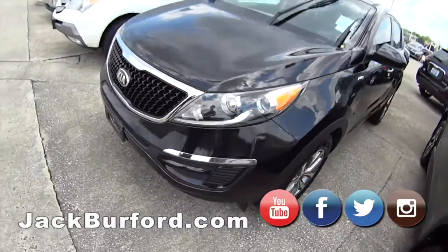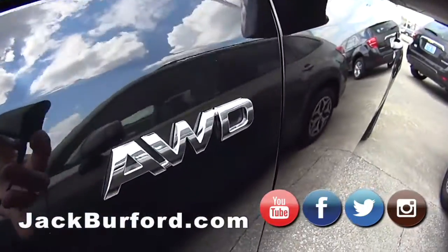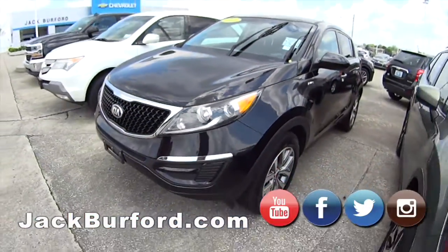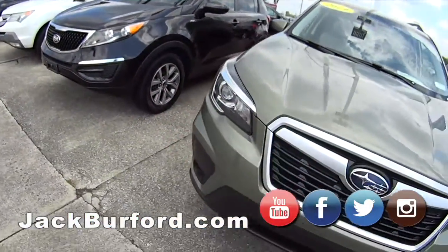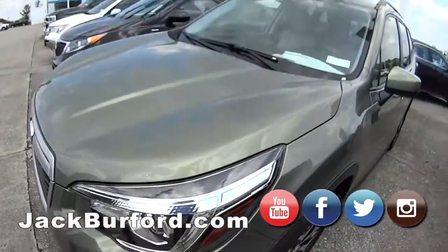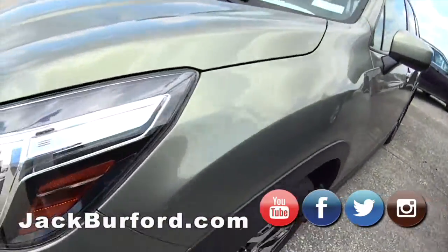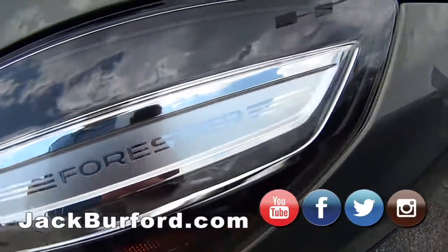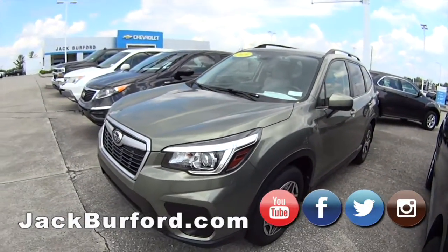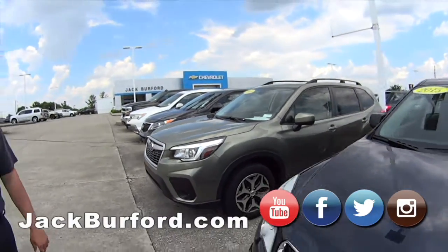2016 Kia Sportage here — this is a very shiny black. There's a lot of pollen on some of these cars, but that one's keeping pretty clean. This is probably one of my favorites to drive on here — the BMW obviously, but this 2019 Subaru Forester. Low miles, I believe 22,000 right now — really nice rims and a really cool green color.